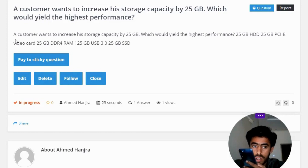Our customer wants to increase his storage capacity by 25 GB. Which would yield the highest performance? The options are: 25 GB HDD, 25 GB PCIe video card, 25 GB DDR4 RAM, 125 GB USB 3.0, or 25 GB SSD.